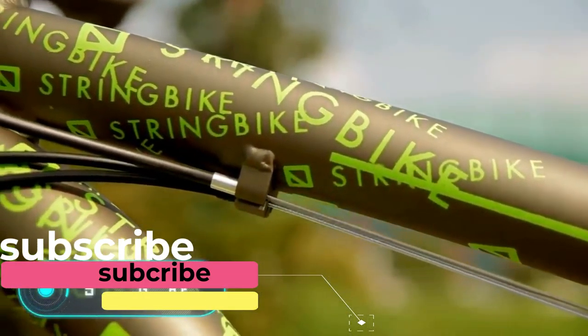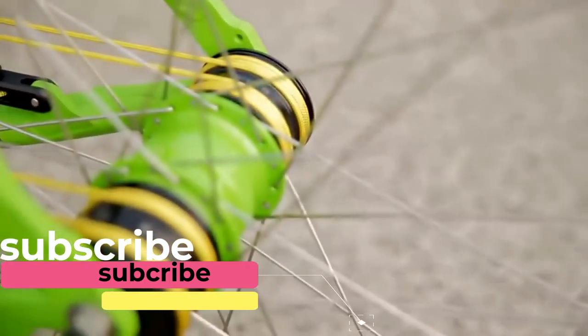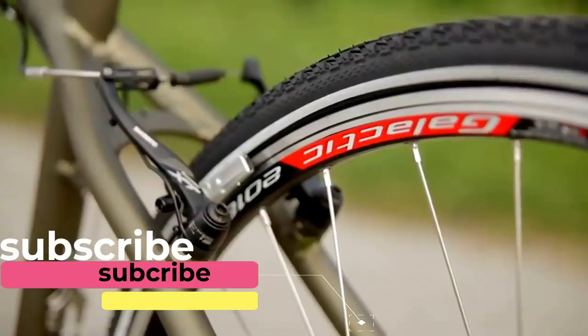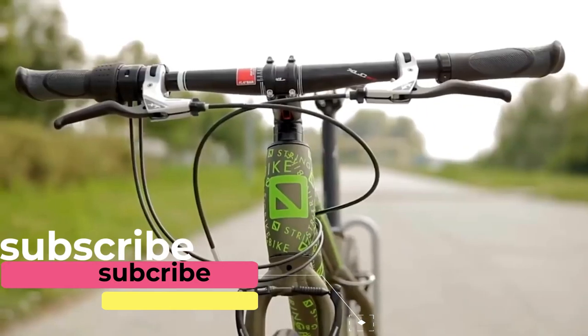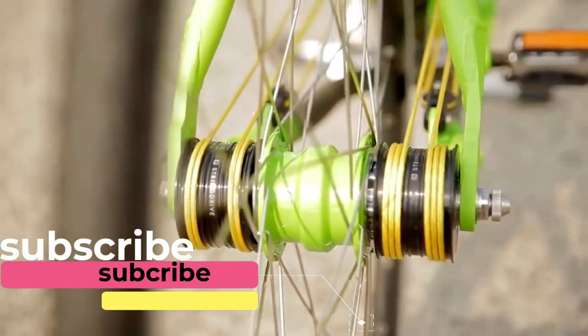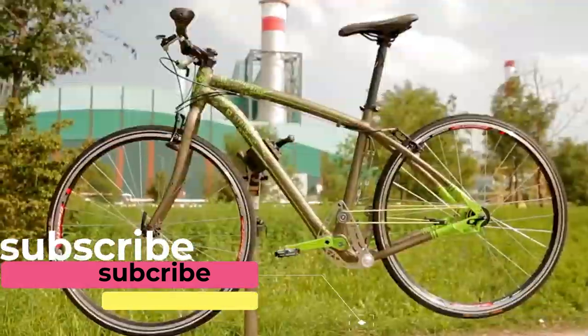String Bike. The main feature of this futuristic bike is the total absence of a chain. According to the designer's concept, the bicycle wheel moves using several strings. When the pedals are pushed, the strings stretch, alternately rolling and unrolling on the pulleys on either side of the rear axle. The balance of the system provides a smoother ride and greater efficiency, and the String Bike can go much faster than a normal bike.